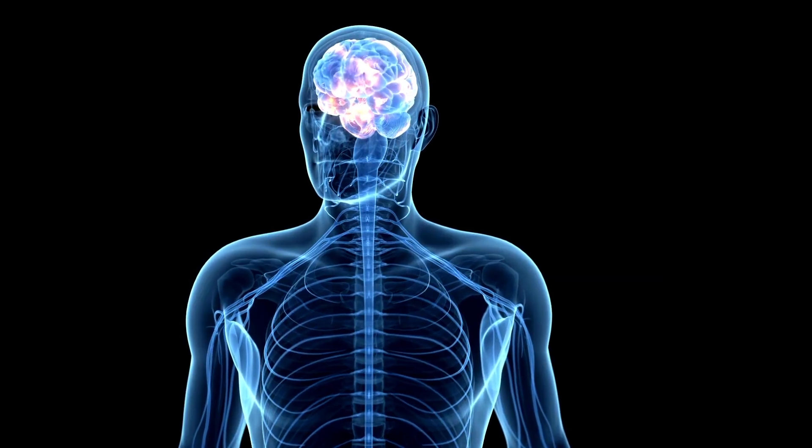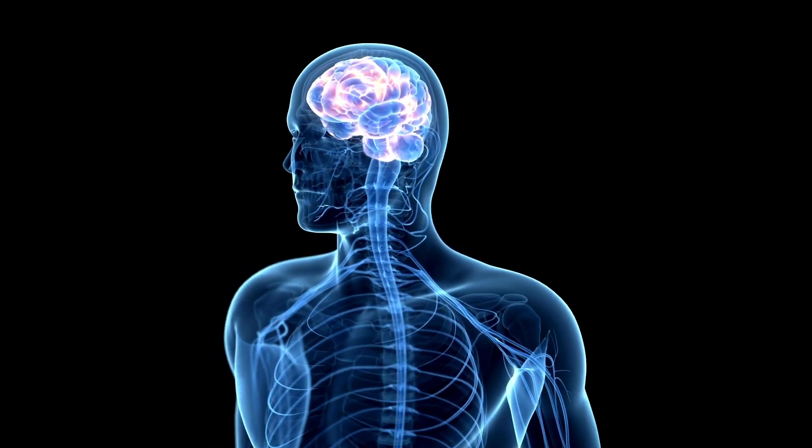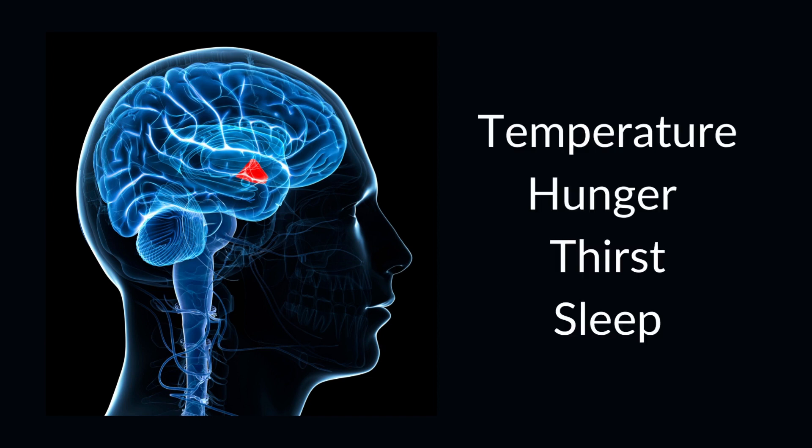The hypothalamus is located in the middle of the brain, right above the brain stem. The hypothalamus serves many purposes — it controls the body's temperature, hunger, thirst, and sleep.